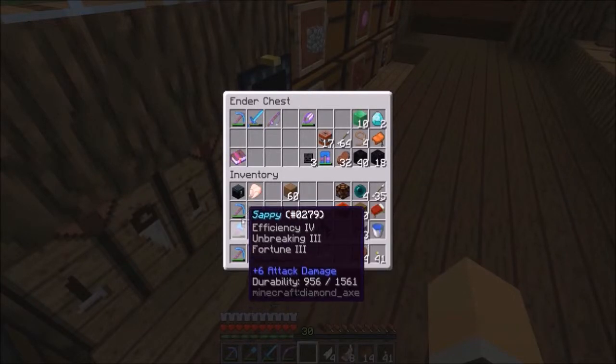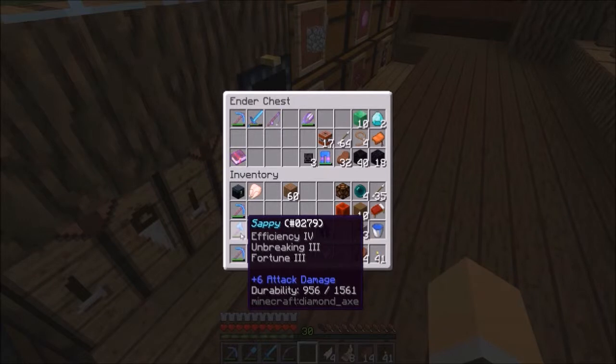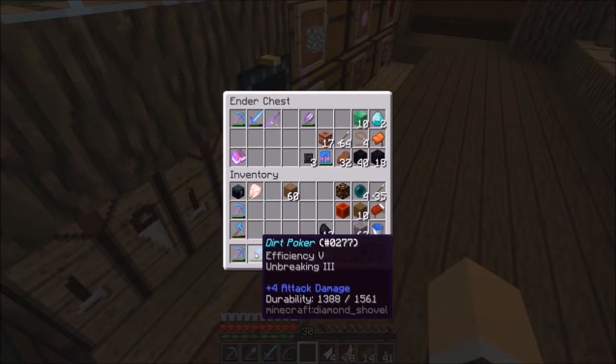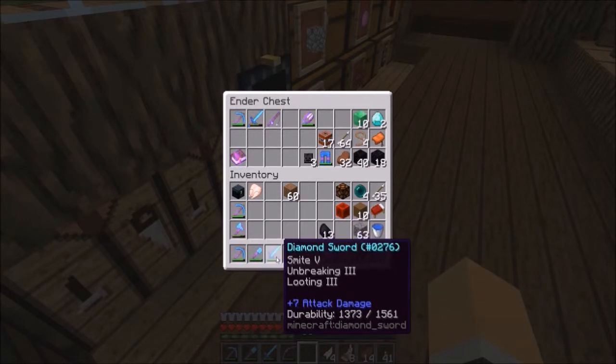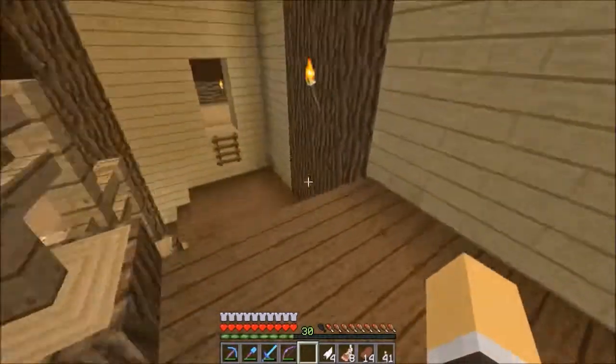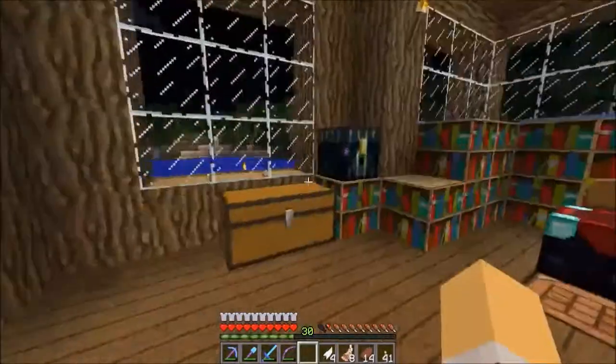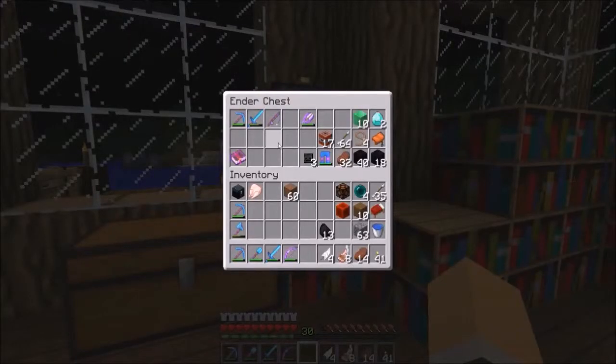I didn't even go back for my stuff because I knew it would be burnt in lava. Since then I've been carrying a regular silk touch. I have a tray downstairs with my axe, pickaxe, shovel, good sword, and good bow. We are looking good right now. I have 30 levels but I know the enchants right now are not great, so I'm just waiting on that.